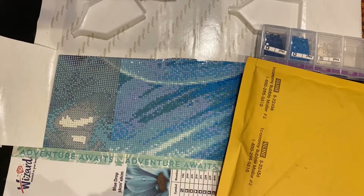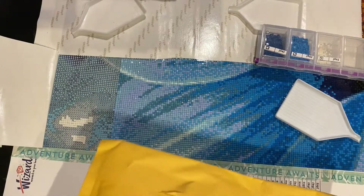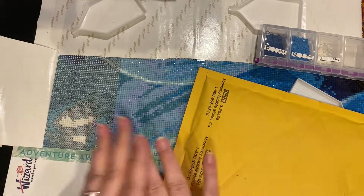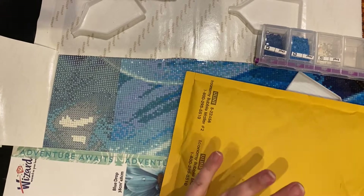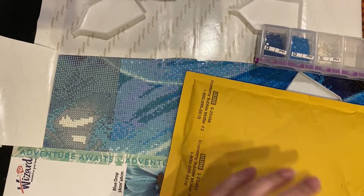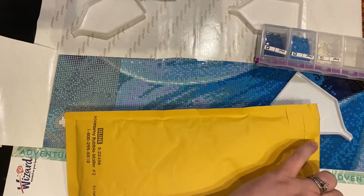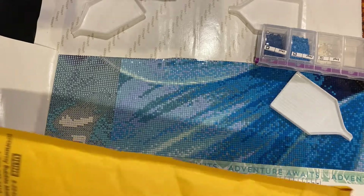Today in the mail I received this package, and a little birdie told me it might be a Wizardy Art. I thought, how amazing — I'm already working on a Wizardy Art, one of my favorites, and then I received this package. I think we should open it. And it is!